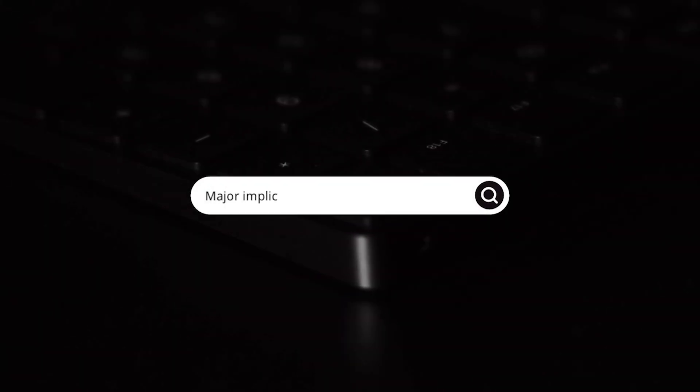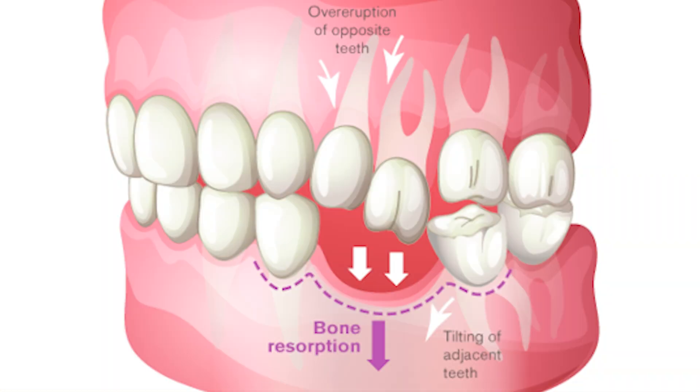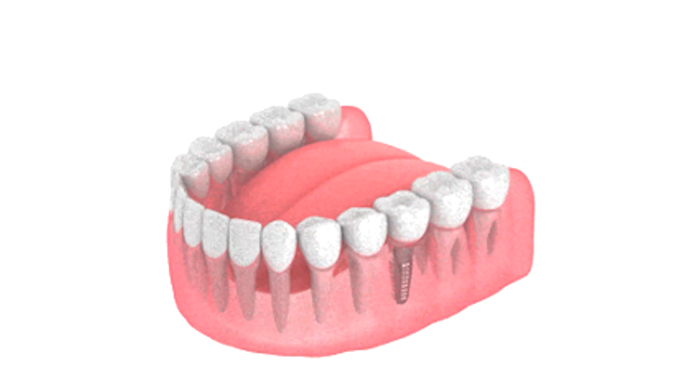This bone loss has major implications. It can change the shape of your face, causing that side to look sunken or aged. The bone loss can weaken the support of the adjacent teeth, jeopardizing them in the long run. And finally, it can make future replacement options like dental implants more complex — you might need bone grafting as well.